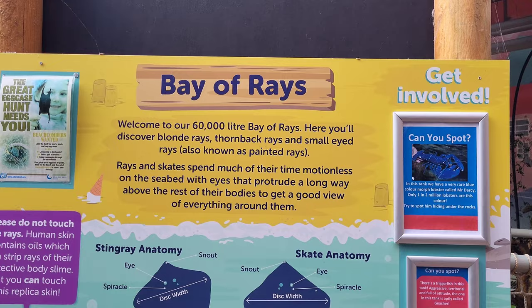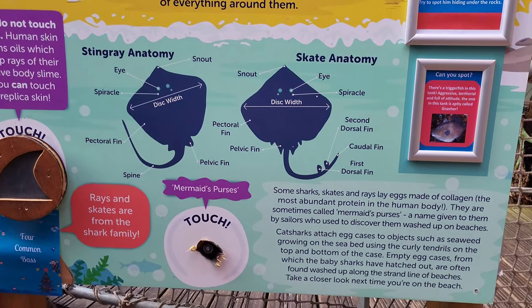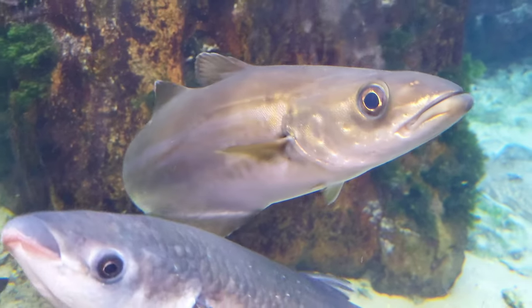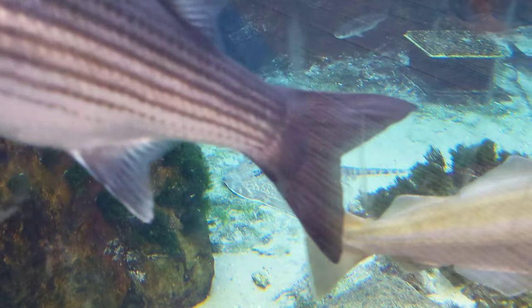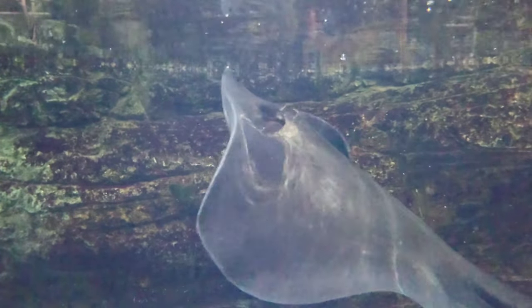The next area of the aquarium is known as the Bay of Rays. This display is open-topped and home to several species of ray, including the common stingray, fawnback ray and painted ray. This large tank also houses some other native species of fish, including grass and thick-lipped grey mullet.